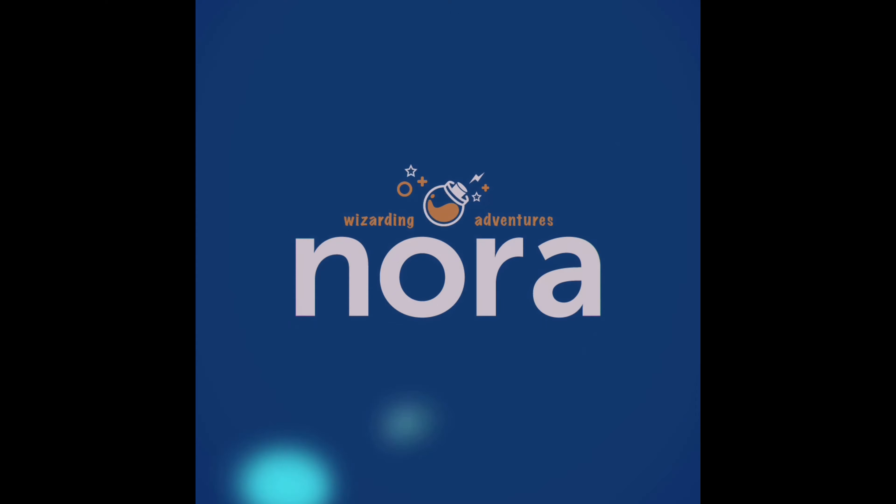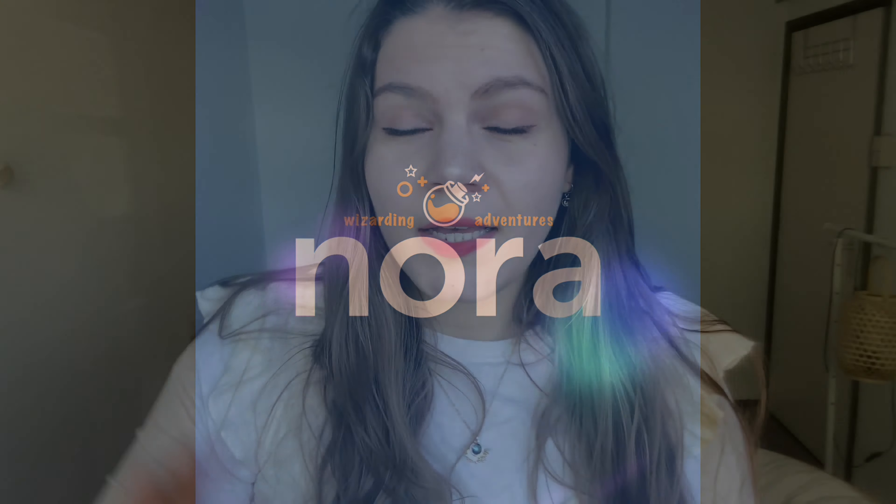Hello magical people all around the world, my name is Nora and welcome to my channel. Today I'm going to do a Harry Potter haul from all the items that I purchased recently online.